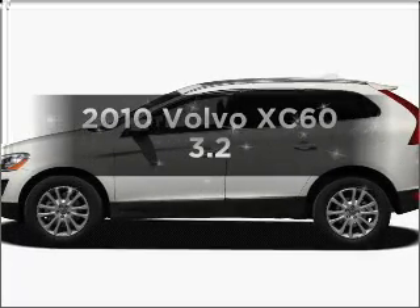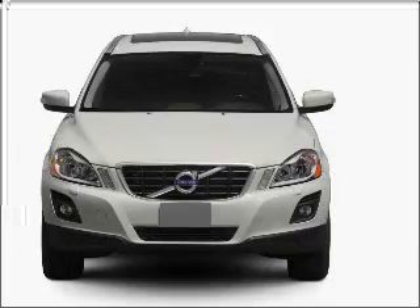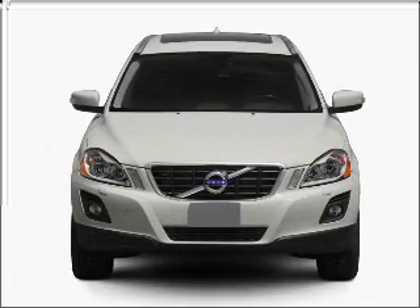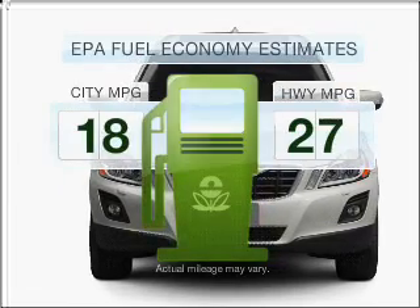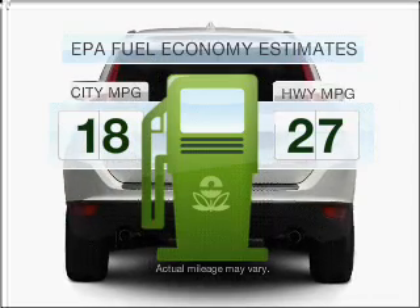Imagine yourself in this 2010 Volvo XC60. Travel the roads in style and comfort in this great vehicle. Run all over town and back home again without worrying about filling up when driving this fuel-efficient ride.